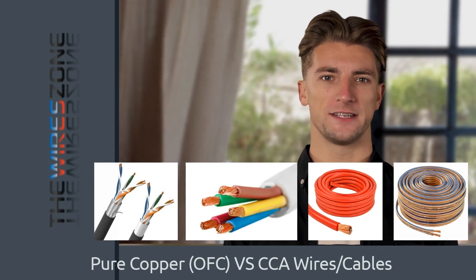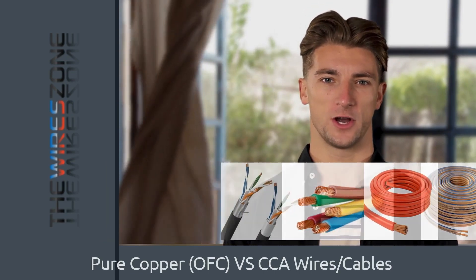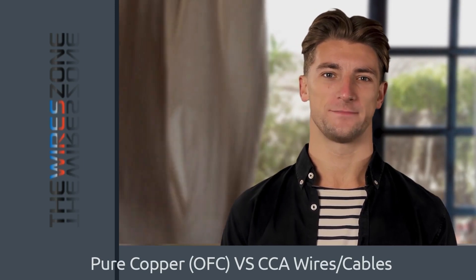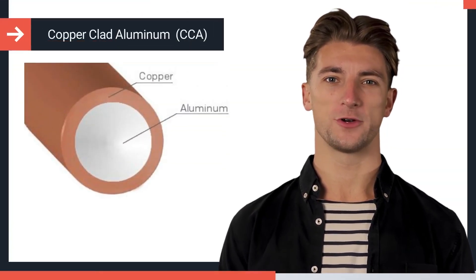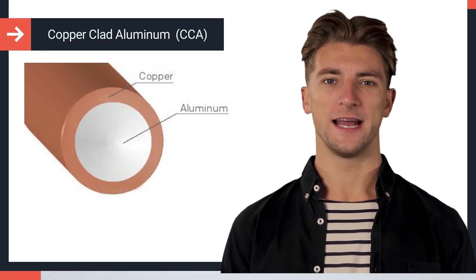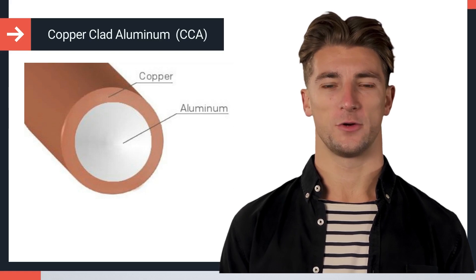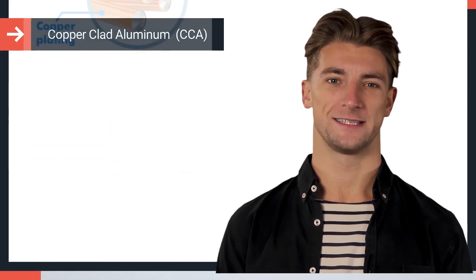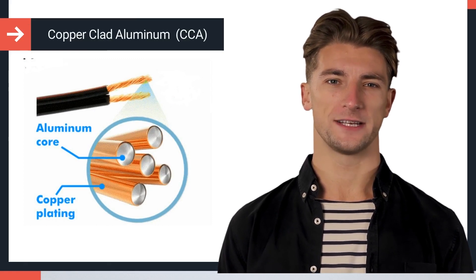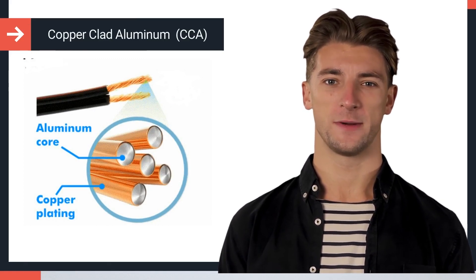Both materials have their own advantages and disadvantages, and choosing between them often comes down to factors such as cost, conductivity, and durability. Copper clad aluminum is an economical alternative to pure copper wire. It consists of an aluminum core covered with a thin layer of copper. The aluminum core provides the wire with its strength, while the copper cladding provides the necessary conductivity, making CCA wire an economical choice for many electrical applications.